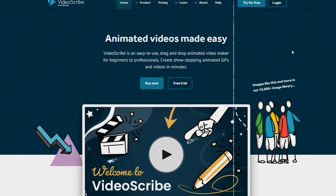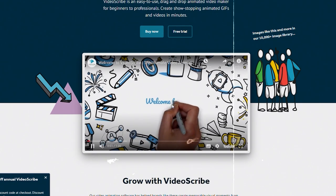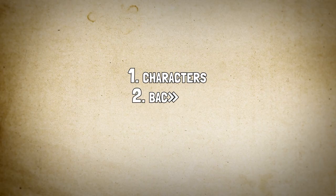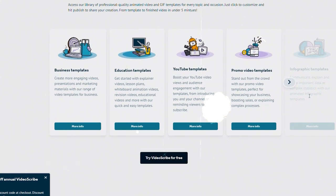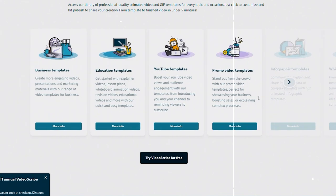Last but certainly not least, this is a fantastic choice for anyone seeking a comprehensive whiteboard animation solution. This platform offers an extensive library of characters, backgrounds, and props, giving you endless creative possibilities. It also provides advanced features like lip-sync and camera movements, allowing you to create truly immersive and dynamic videos.